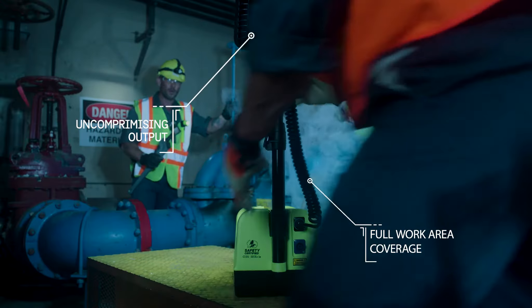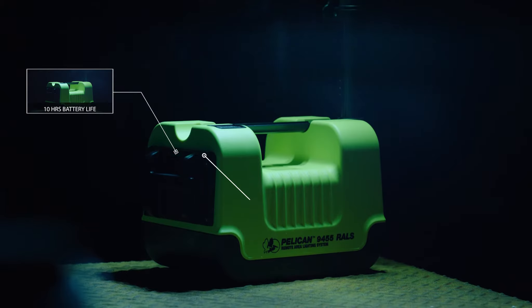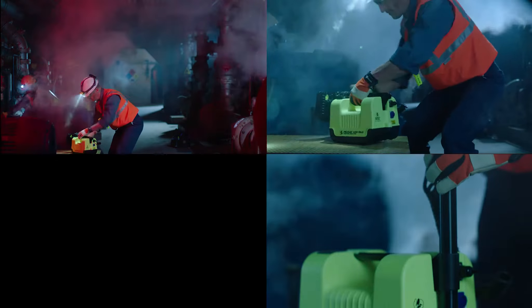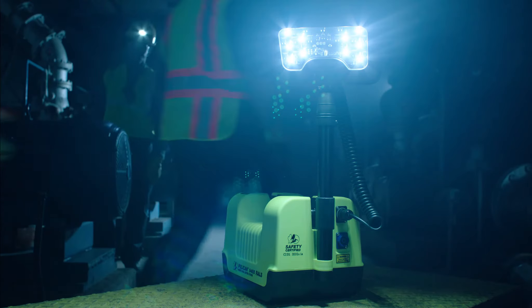It lights up the peripheral hazards around you, plus up to 10 hours of battery life with a 30-minute reserve battery level indicator warning. With the Pelican 9455 RALS, the danger zone never looks so bright.